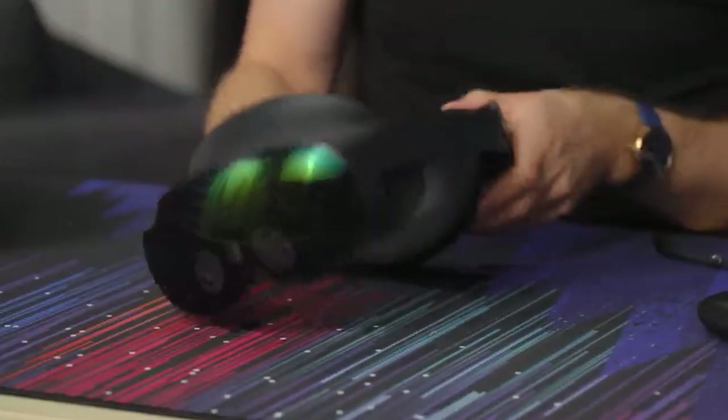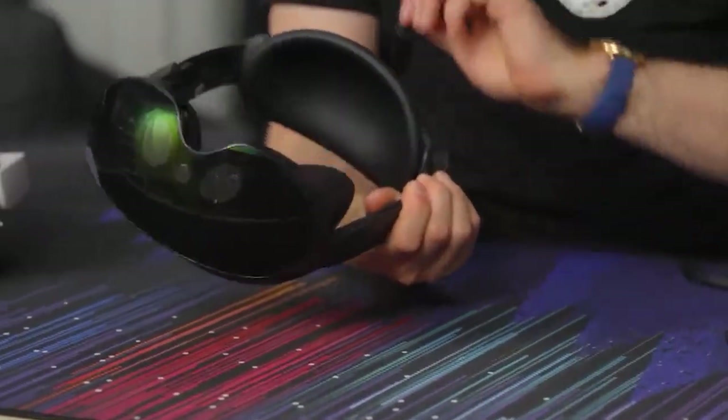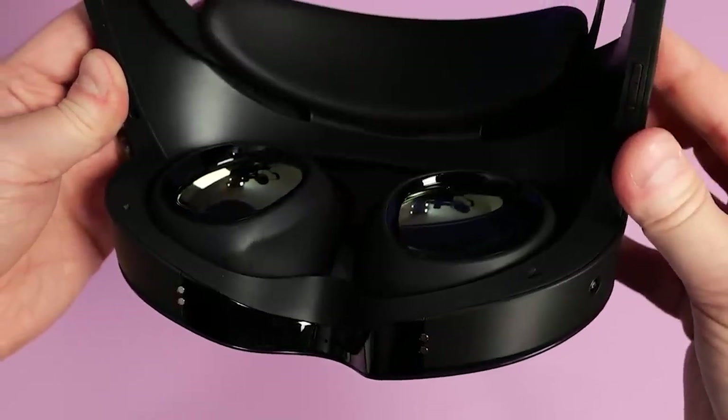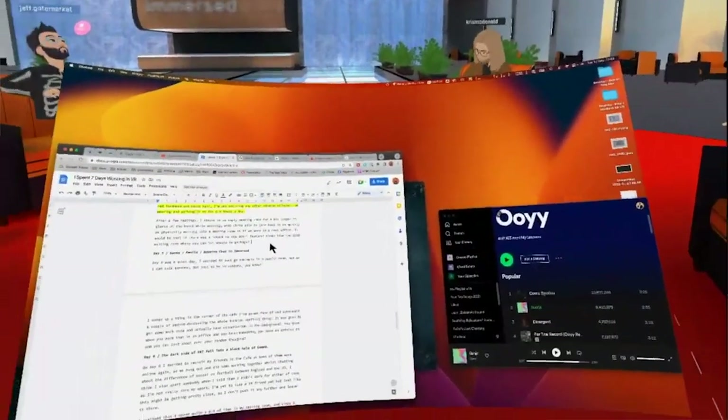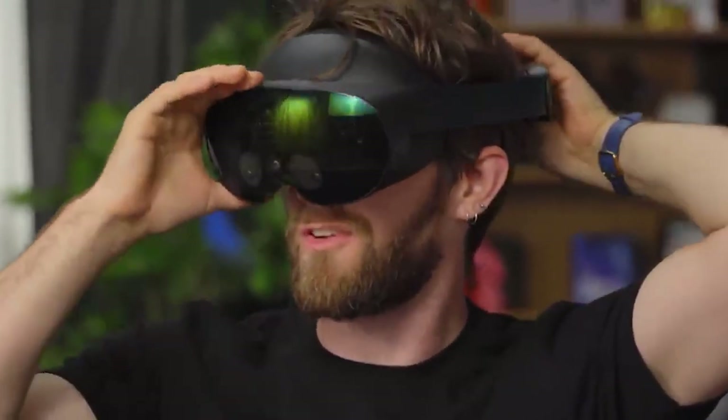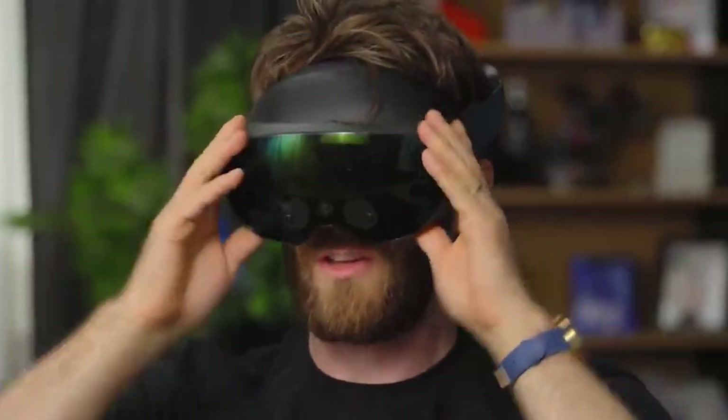Perhaps more telling is how few apps are currently available in the Quest Pro section of the store. Nano, which allows you to view molecules in VR, is a really neat piece of software, but it's rather niche. This is to be expected, as developers will need some time to take advantage of the new Quest Pro features. This headset feels similar to a Nintendo Switch at launch, but without a tentpole game or app to pair with it, such as Breath of the Wild.